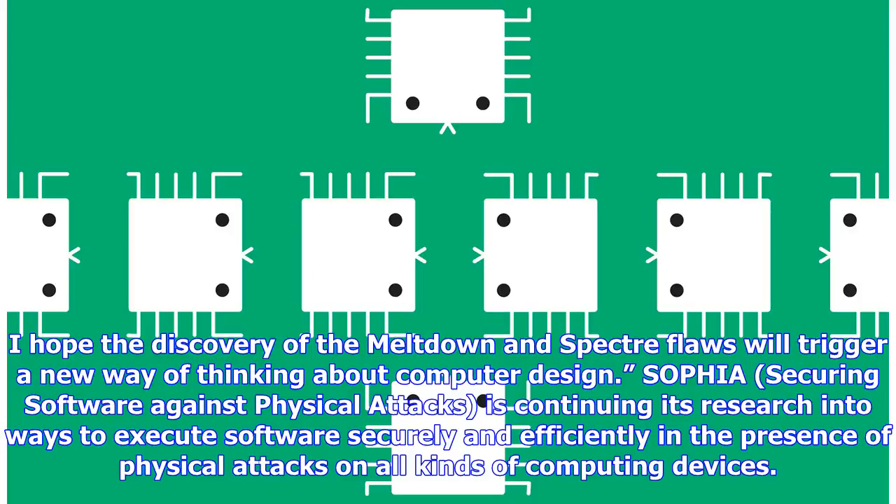SOFIA — Securing Software against Physical Attacks — is continuing its research into ways to execute software securely and efficiently in the presence of physical attacks on all kinds of computing devices.